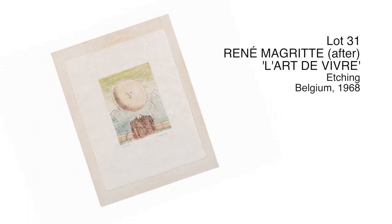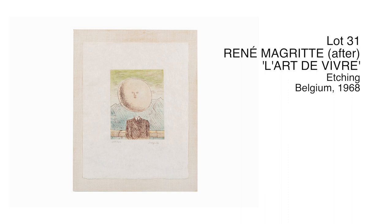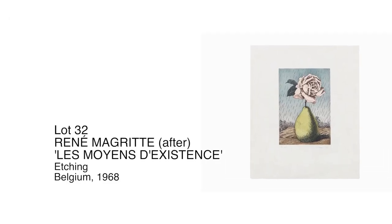These pieces really represent Magritte's printmaking style. This is a great opportunity for new collectors to be able to have a Magritte on their wall.